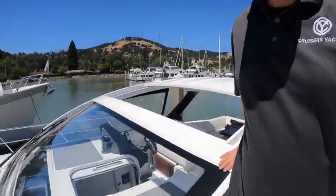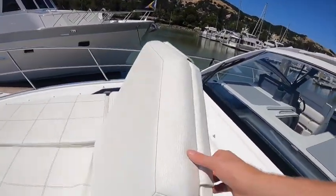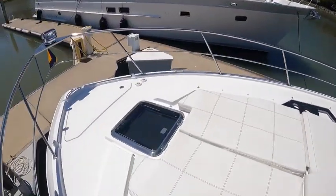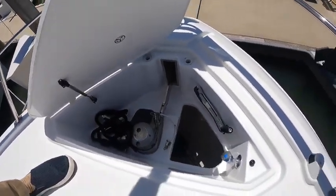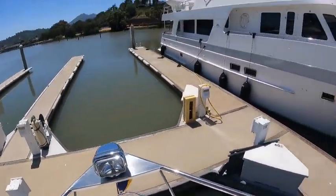Great handholds, and railing height is nice. We've got sun pads up here that flip out on both sides, and cup holders. You've got your anchor locker, windlass, wash down for the anchor, foot pedals for it, and a spotlight up here.